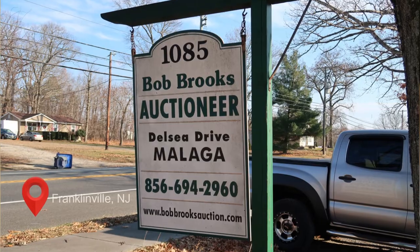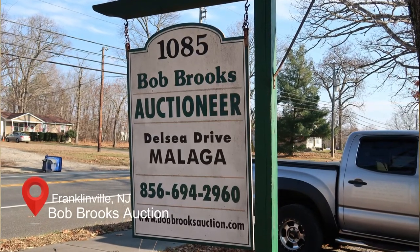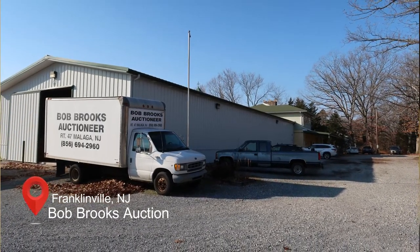Today I'm at Bob Brooks Auctioneer on Delcey Drive in Malaga, Franklinville, New Jersey. This is a company I've recommended for many years. They help people who are downsizing and want to get rid of furniture or whatever items they have in the house. Bob Brooks will come in, empty the house out, and sell it at their live or online auction. I'm actually here today to pick up some items I purchased from the auction.